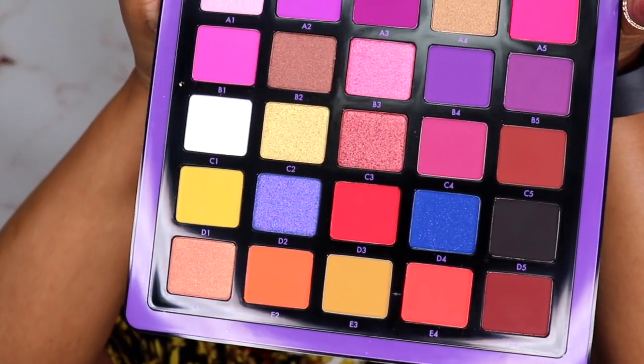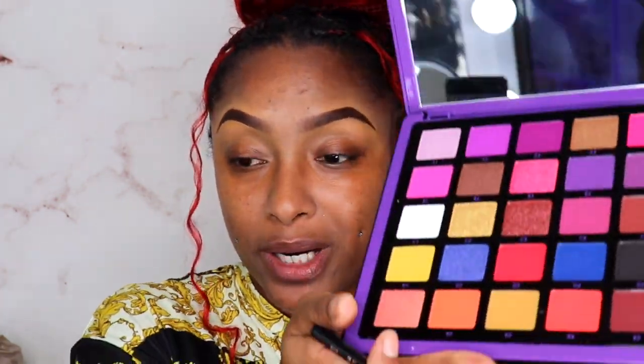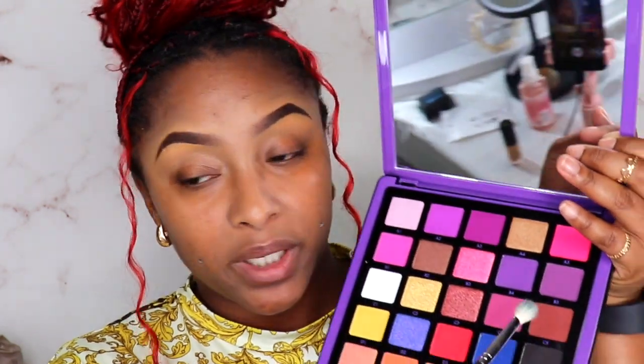Alright y'all, so this is what we're looking like so far. I do believe we're gonna be using the ABH Norvina palette. Can y'all believe I have yet to use this — I bought this when it first came out and I haven't used it. I'm thinking either a gold eye or a yellow eye because of the colors I'm wearing. It doesn't have too many colors you could dip into as transitional shades, but you guys know I love to play around in colors. I'm gonna start off with a little bit of C3.